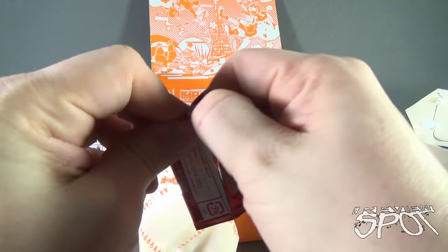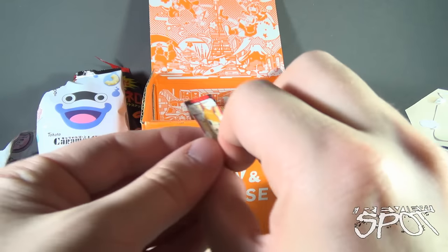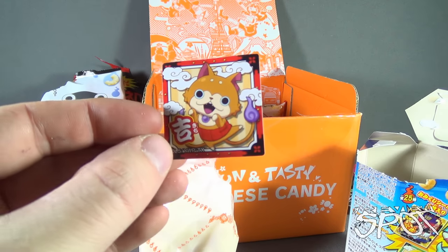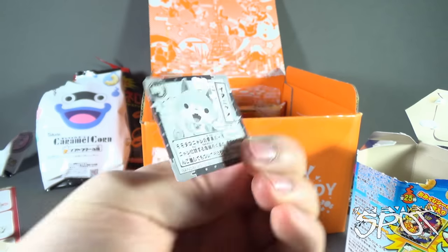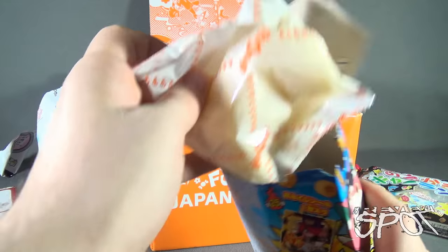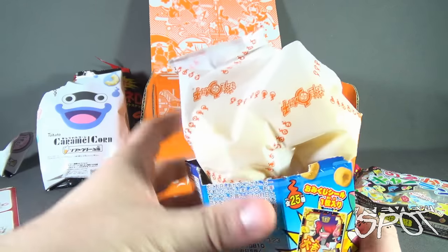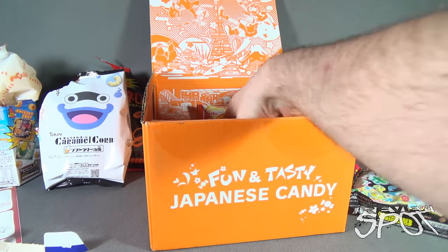It is a card - no flavoring necessary, the flavoring is already on there. And I got myself a little cat card. It's not bad. To be honest, I'm not crazy when it comes to curry-flavored snacks - it's not really my thing. But if you like curry, you definitely would be interested in those.